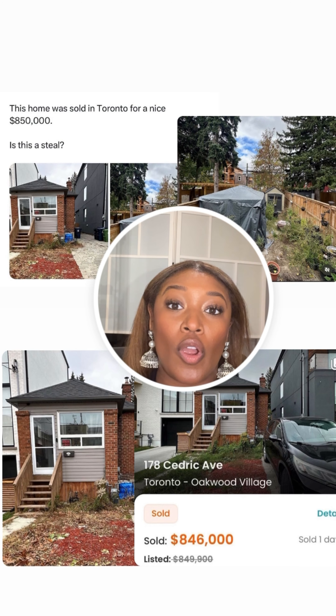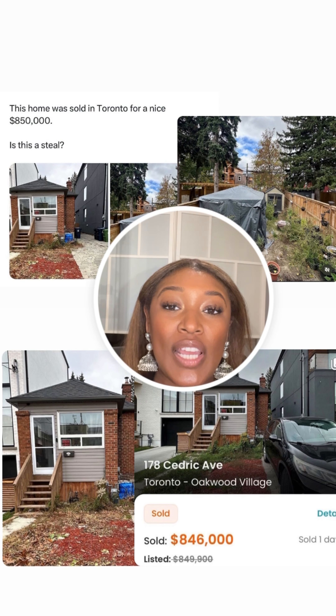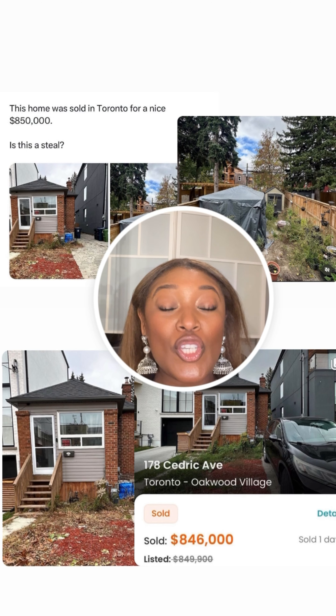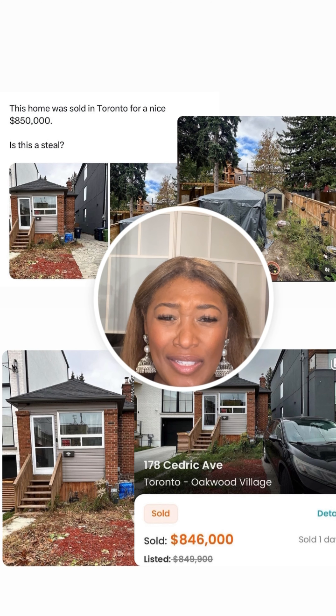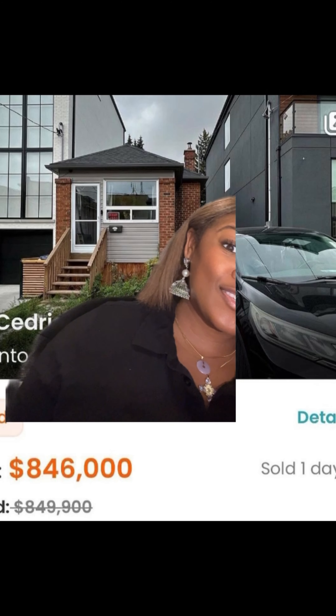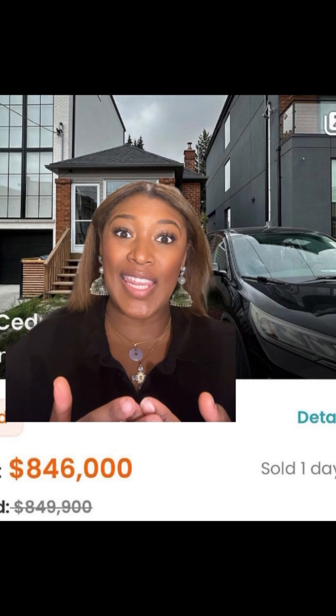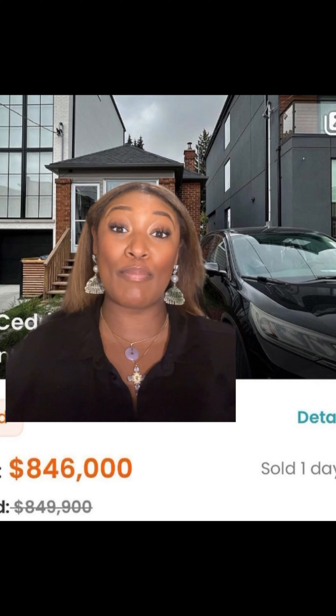This little itty bitty tiny one just sold for just under $850,000. So the conversation starts: is it worth it? As you can see, it's super duper small — both properties on either side are towering over it. One thing to note: it does have a very small frontage, meaning the width of the property is tiny.